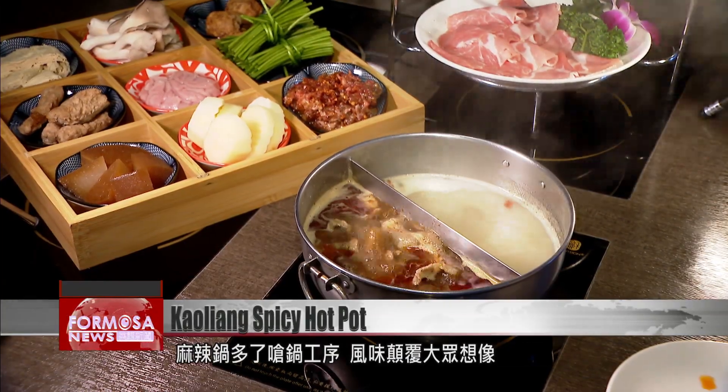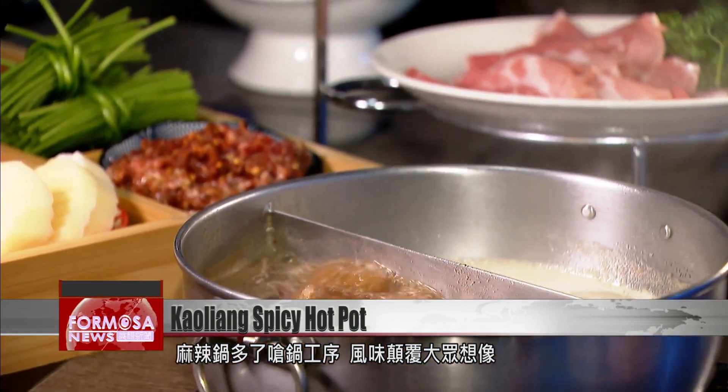With these variations at play, hotpot lovers are sure to find something new to whet their appetite.